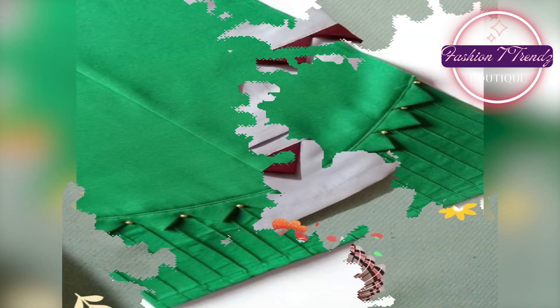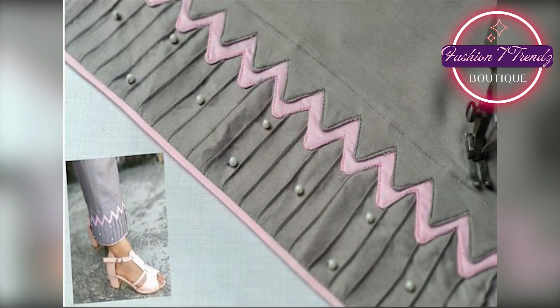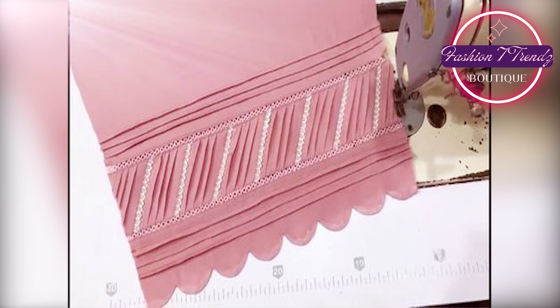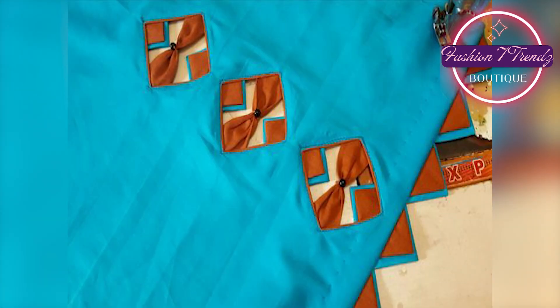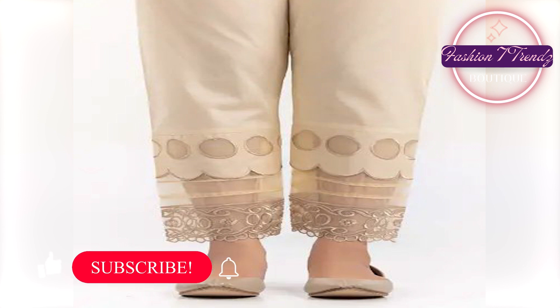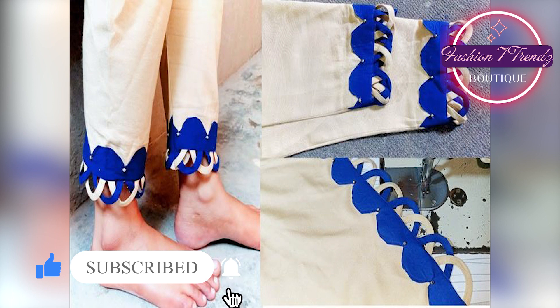When we talk about Trouser Design, we get more excitement. Friends, you all know the importance of Trouser Design in our culture. We are going to take you to the most trendiest Trouser Designs in this video. You will be ready because this video is going to be a treat for you.